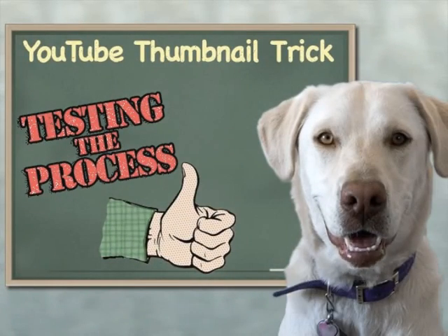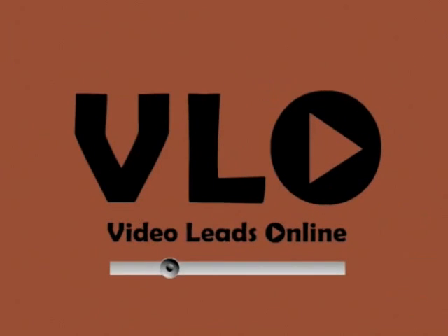Hey, looks like the YouTube thumbnail trick is still working. Yay! Thank you.